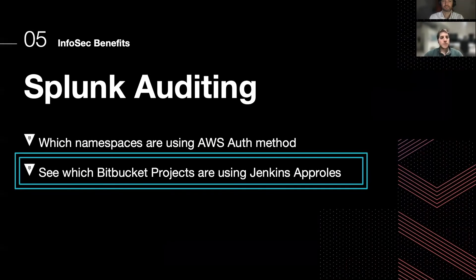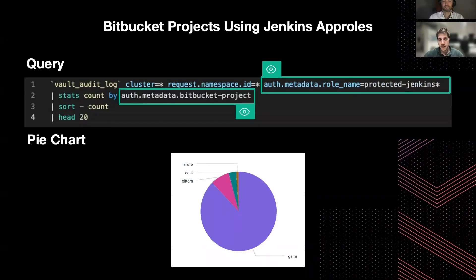It's also interesting to see which Bitbucket projects are using the Jenkins app roles injected by the Trust Manager. In this query, I'd like you to focus on the utilization we make of metadata — in particular, we are using custom metadata for the Bitbucket project. This way, we are able to see which Bitbucket projects are actually using the Jenkins Vault integration.